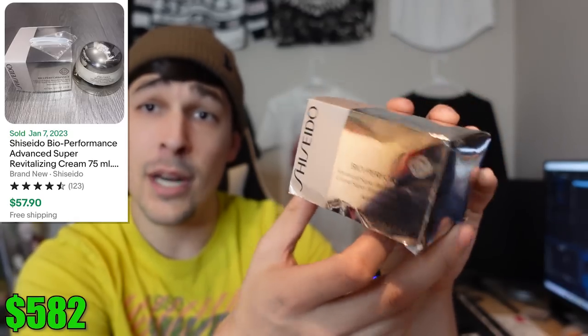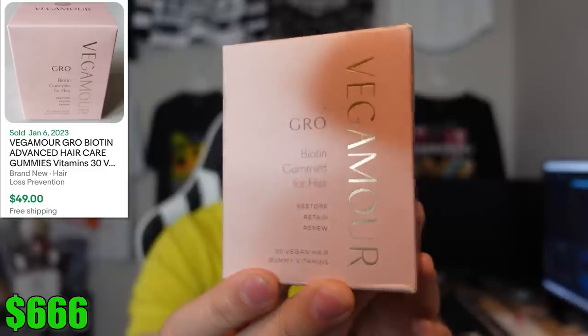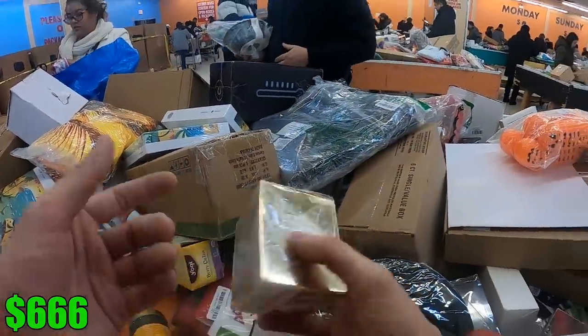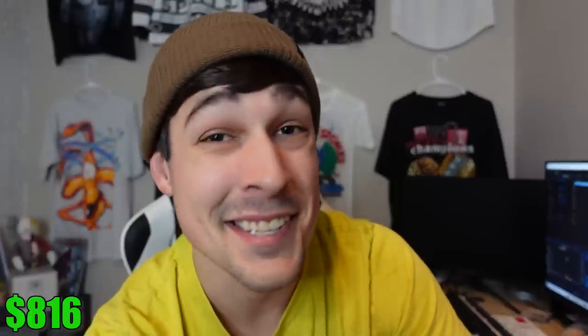I found a Shiseido Bio-Performance Cream — I opened it up to make sure it was still sealed. Next were Nutrafol enhancement patches, Vegamour Grow Gummies (I made sure to check the expiration date — a lot of stuff at these stores is expired, but this one is good for about five more months). And then the best beauty product and the second-best item of the day: Estée Lauder Regenerative Youth Cream. I was blown away to see that this little 1.7-ounce bottle goes for over $150. That's just insane.